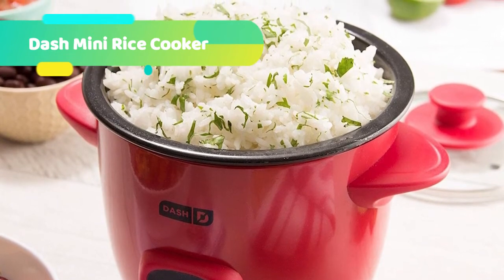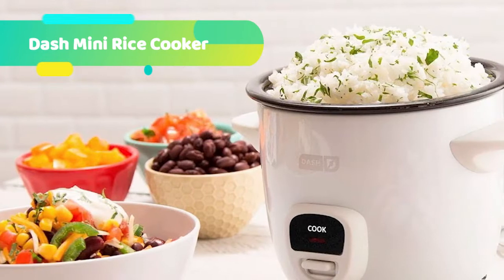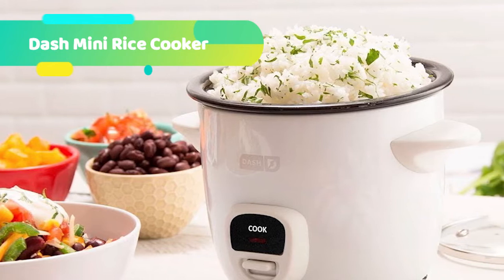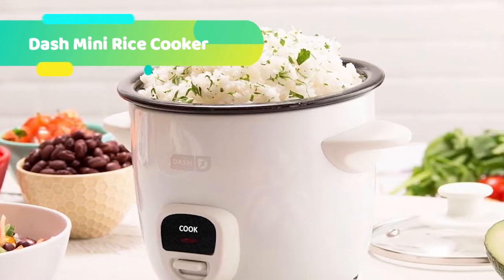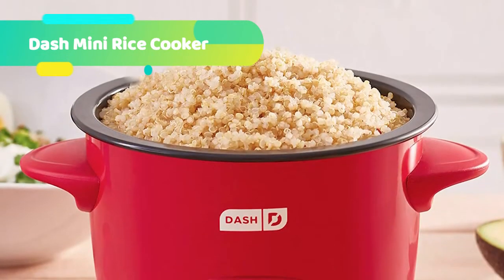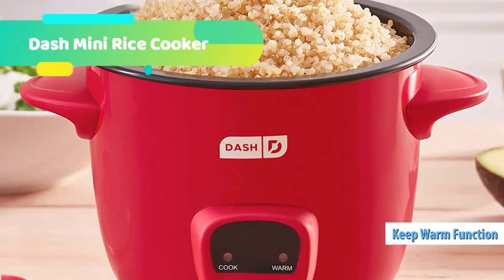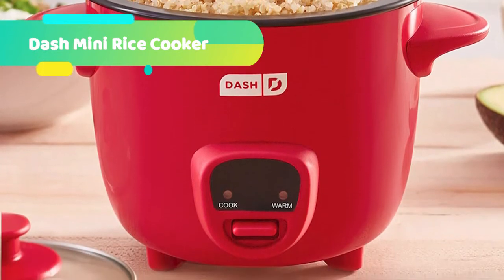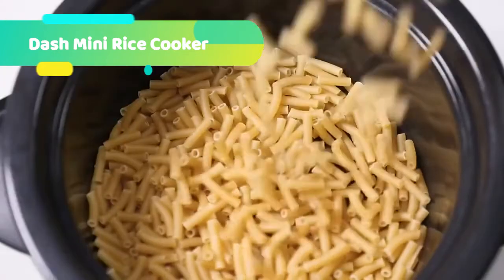Portable and compact, the Dash Rice Cooker is your must-have for that first apartment, smaller kitchen, college dorm life, or camper/RV traveling. The fun color options will match any kitchen decor. The 200-watt Dash Mini Rice Cooker is backed by a one-year manufacturer warranty and includes a rice paddle, measuring cup, removable pot with PFOA-free non-stick coating, recipe book, and recipe database access. U.S.-based customer support on every product, designed in NYC.